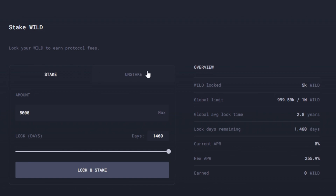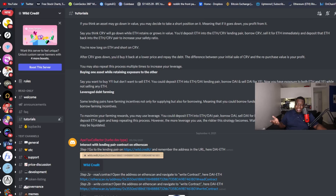If you have the vWILD token, you can use it in governance as well. I really like this team and developer because they focus on letting people know how to use the protocol the right way and stay safe.